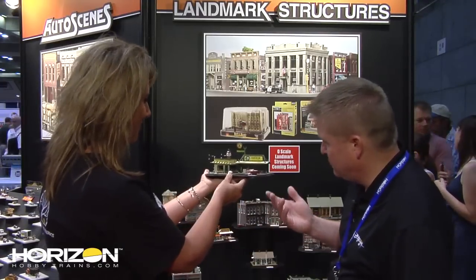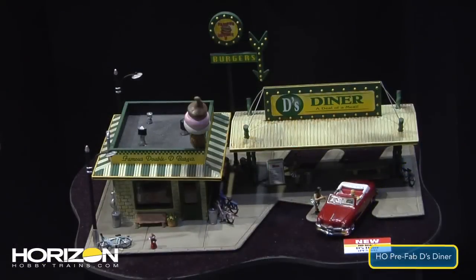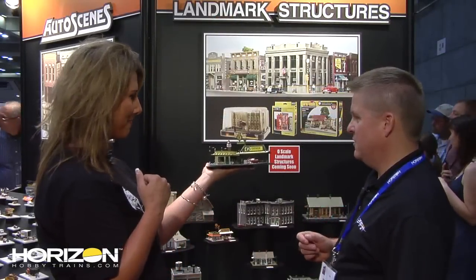D's Diner has a ton of detail — a full interior with several figures, bicycles, lots of signs. All the decals and everything you see come with the kit.